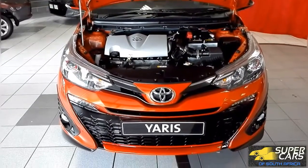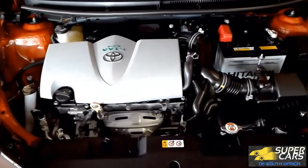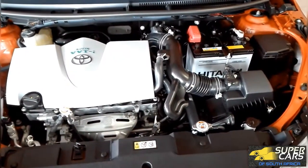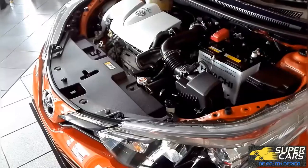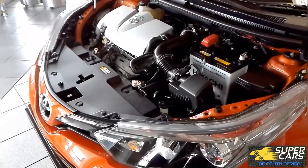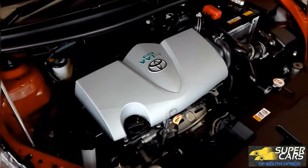The entire Yaris range is powered by a 79 kilowatt or 106 horsepower 1.5 litre engine, which delivers 140 Nm of torque, which means you'll definitely have some punch with this car. The claimed fuel consumption is 5.9 litres per 100 kilometres.